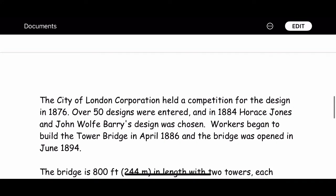Workers began to build Tower Bridge in April 1886, and the bridge was opened in June 1894.